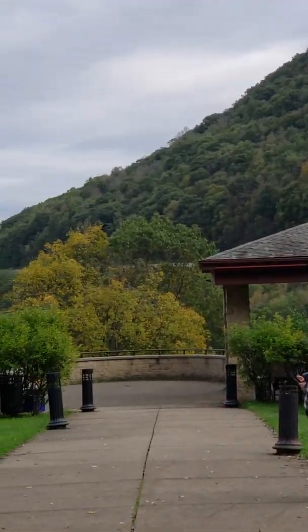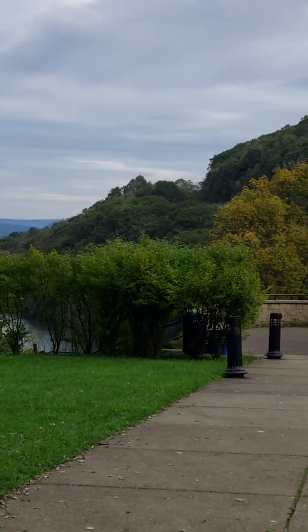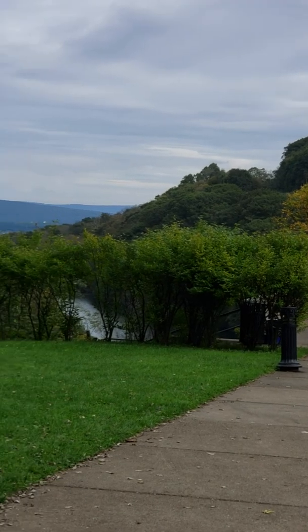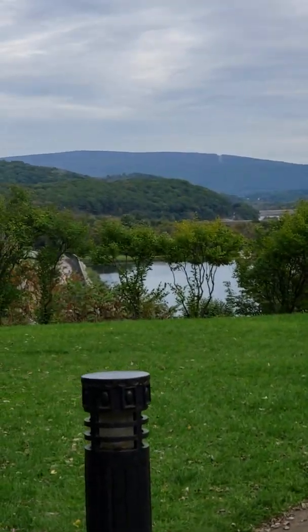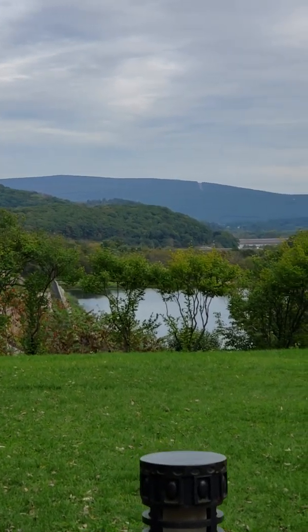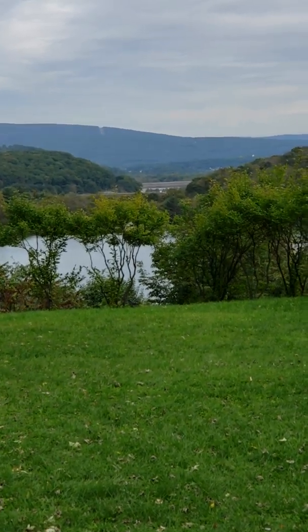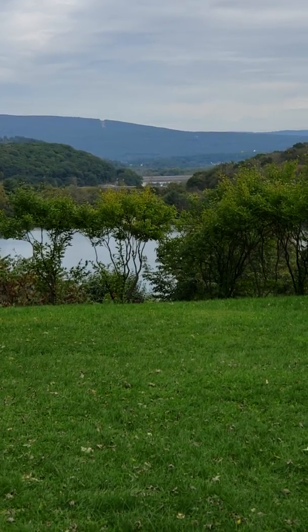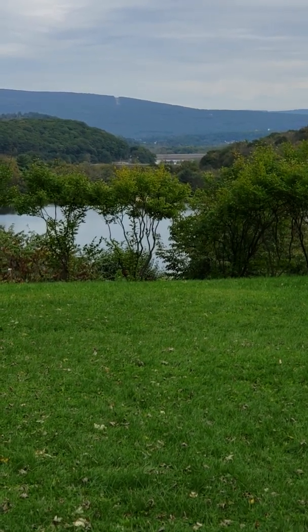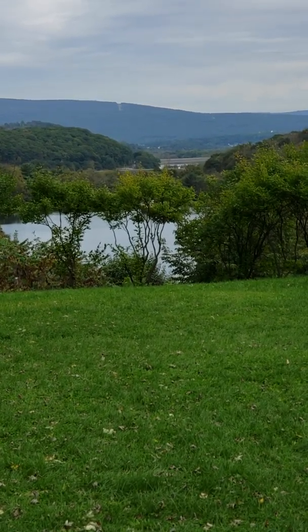One other really neat thing is there are two major streams that come down between the gorges, between all these ridges. These natural springs create the water supply for the town of Altoona, which is way down there in the background. They create just three actual reservoirs — that's the first one, and there are two more below this to create the water supply for that town.